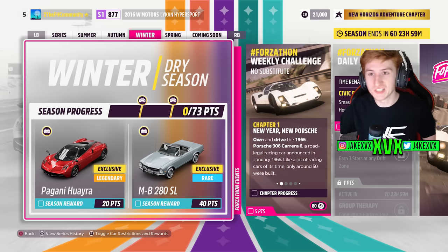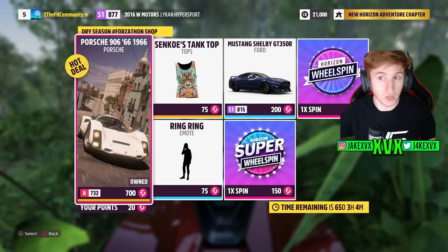Week 3 is Winter — for 20 points you can get the Pagani Huayra, and for 40 points the Mercedes-Benz 280 SL. Those are the other two new cars, bringing us up to six in total. The Forzathon shop has the Porsche 906 from 1966, the Shelby GT350R, the Ring Ring mount, and a tank top.